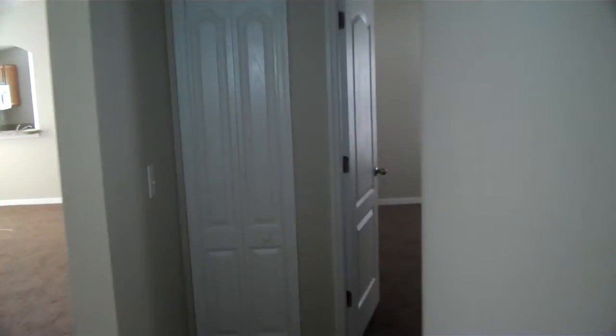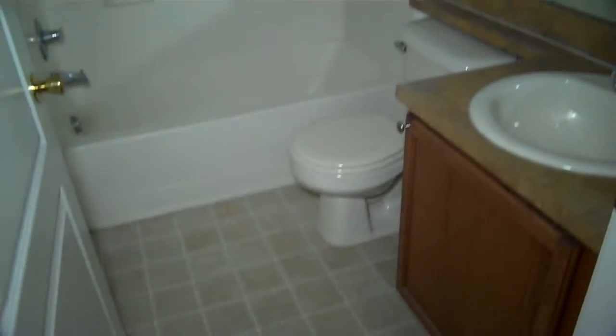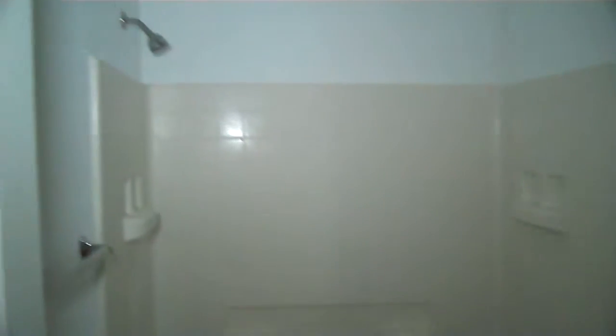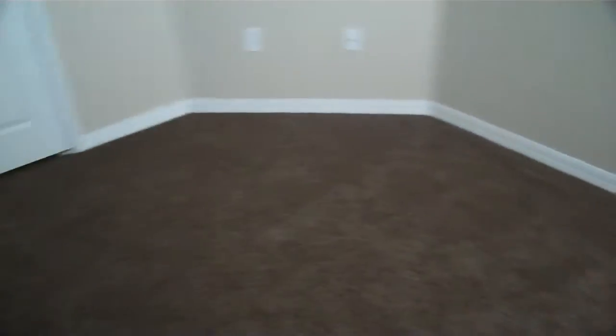Cruise down to the end of the hallway here, and here's the first bathroom. You can see nice tiles and nice countertops. And this is the third bedroom — once again it has the fans, got the nice carpeting in here, and you've got the closet space just like the other.